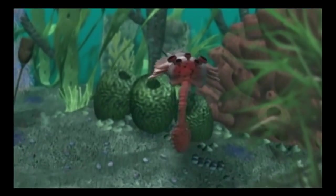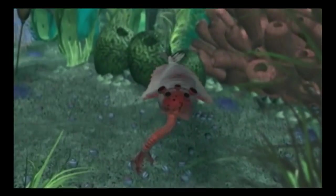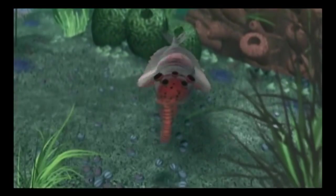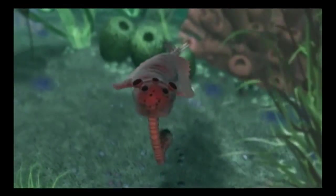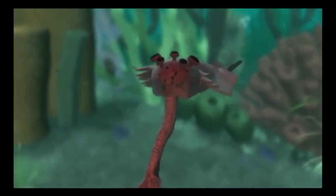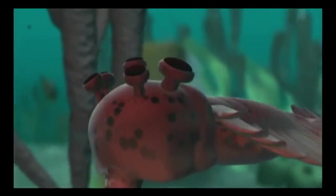Like something out of science fiction, Opabinia was a creature so bizarre it still eludes classification. While its five eyes watched for predators, the animal captured its prey with a grasping claw.